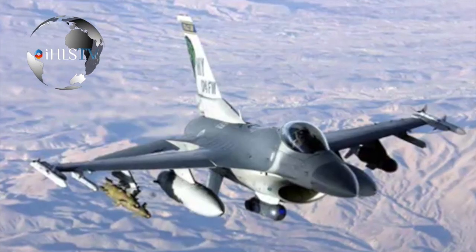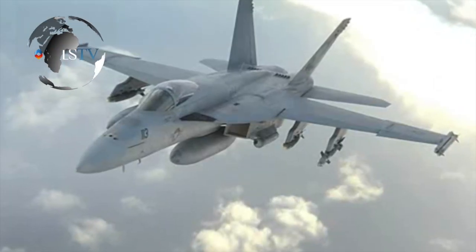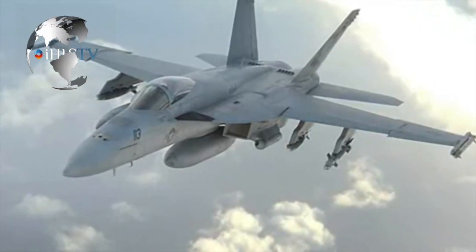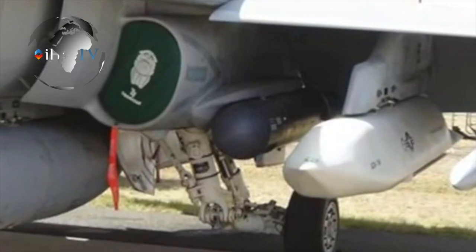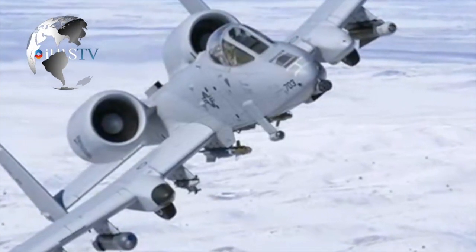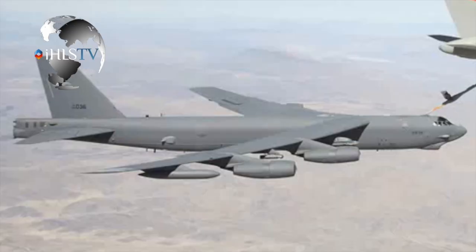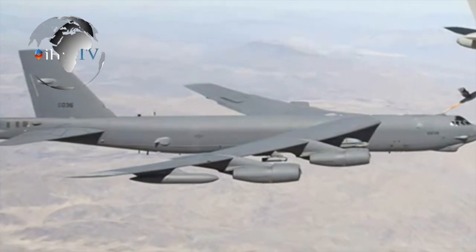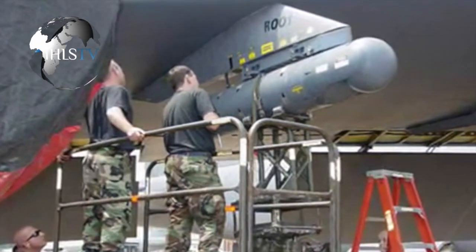The new version of the RAFAEL Lightning Targeting Pod will be able to serve in an air-air mode to identify targets that have been previously detected by the combat fighter's radar. According to Yuval Miller, Executive VP and head of RAFAEL's Air and C4i Systems Division, the advanced new Lightning 4 has been equipped with better IR and CCD sensors. The CCD is a color sensor that also helps in identifying targets on the ground, especially in dense areas.